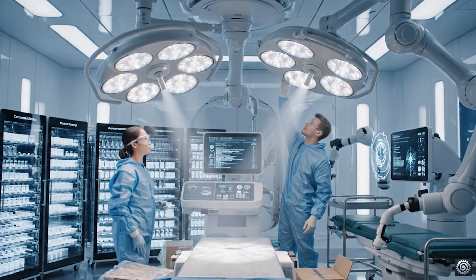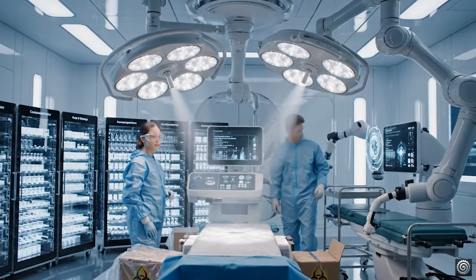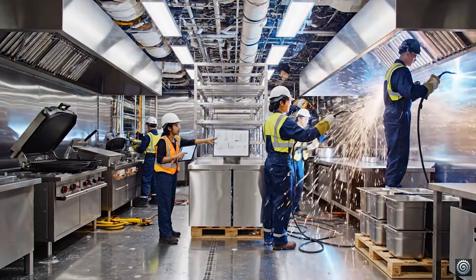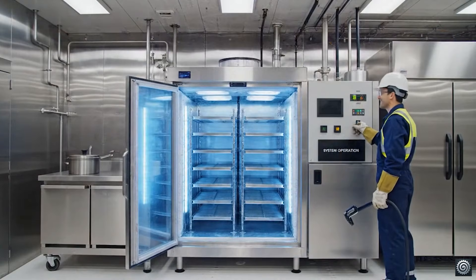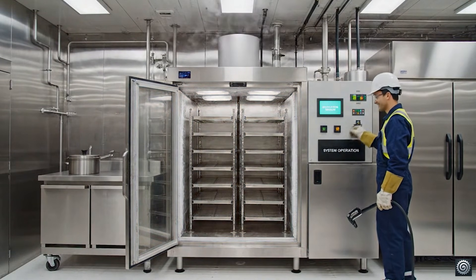The data stream confirmed. Life support systems online — refrigeration is active. All valves secured on level three, ready for final inspection.